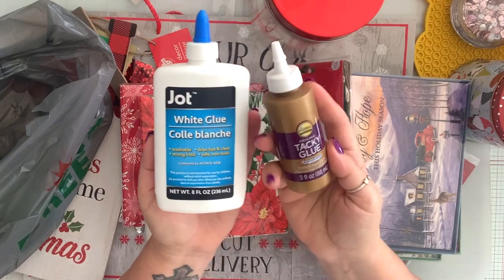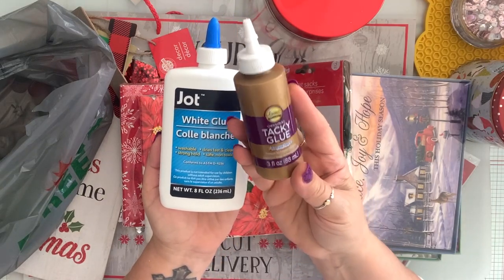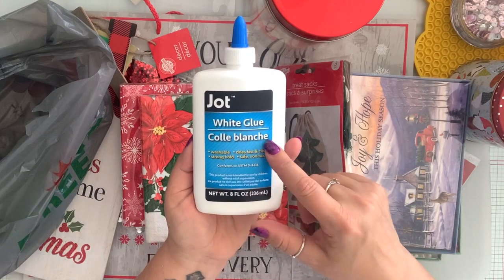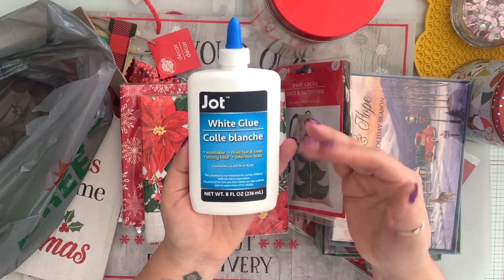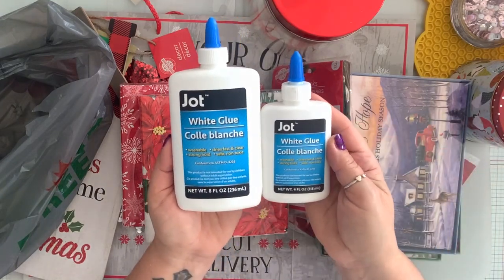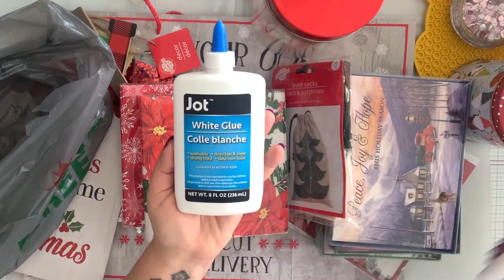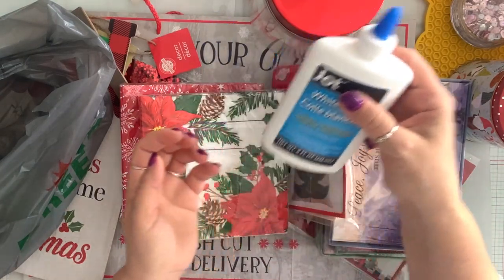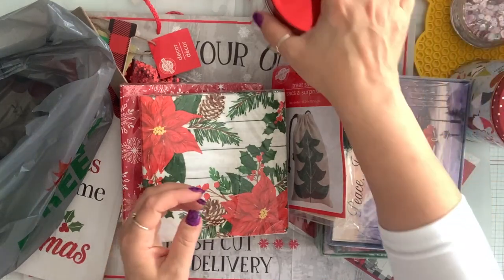I got some glue. I got six of the tacky glue because I ran out, and I got a couple of the white glue. I like using these when I'm making samples. This is the large one. These came out when the school supplies came out and my store still had some, so I grabbed a couple of them.